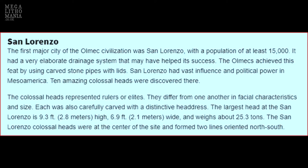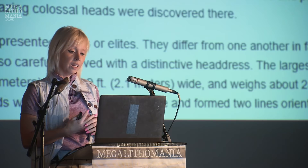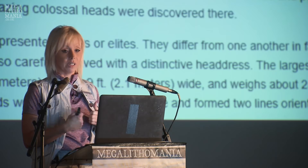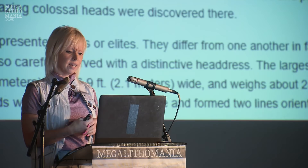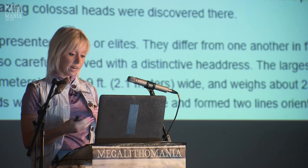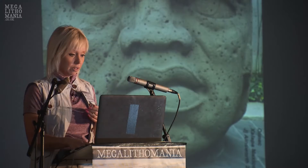San Lorenzo was the first major city of the Olmec civilization, with a population of at least 15,000 and an elaborate drain system using carved stone pipes with lids. The colossal heads are thought to represent rulers or elites, though we can't say for certain. Each head differs in facial characteristics and size, and all have distinctive headdresses. The largest at San Lorenzo is 9.3 feet tall, 6.9 feet wide, and weighs about 25.3 tons. The San Lorenzo heads were at the center of the site and formed two lines oriented north and south.